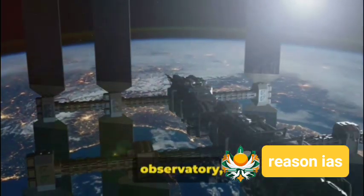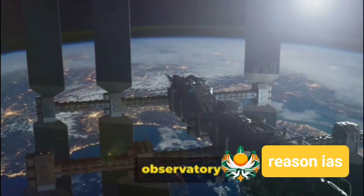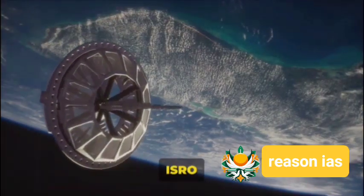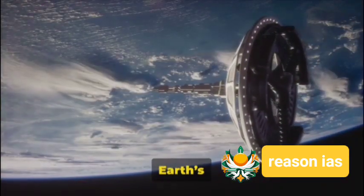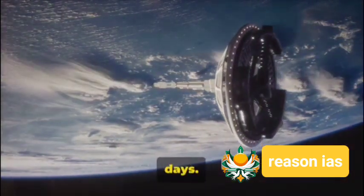NISAR isn't just any observatory — it's a low-Earth orbit observatory, a joint venture between ISRO and NASA. With a mission spanning three years, it's set to survey Earth's land and ice-covered surfaces every 12 days.